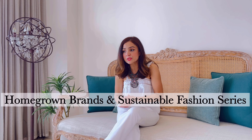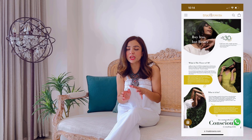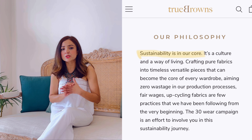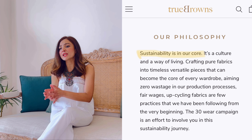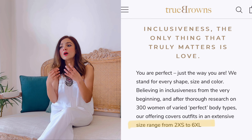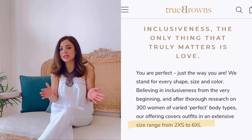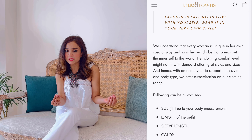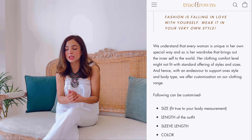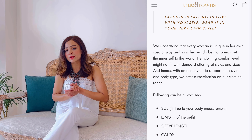I have come across some really amazing homegrown brands and I want to share all of those with you in a series of videos. The brand in focus today is True Grounds — a Gurugram-based brand which came up in 2016. This brand focuses on sustainability and size inclusivity, and their sizes basically range from 2XS to 6XL, which is a range I honestly have not seen with any other brand. They also provide customization services — if you want to get your garments customized, they offer that service as well.